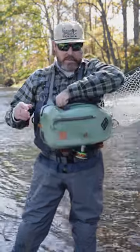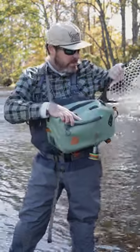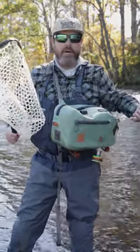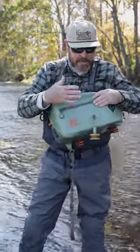I always have my Fish Pond sling pack. I'm a big fan of the sling pack — the Thunderhead series. Nothing gets wet in there. It's a great spot for my Fish Pond net. Slides right in there, easy access in and out, so I can net the fish quickly.